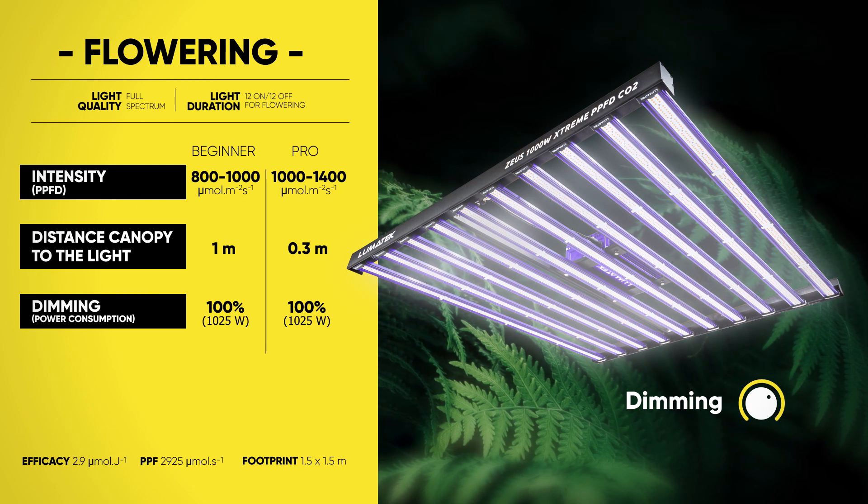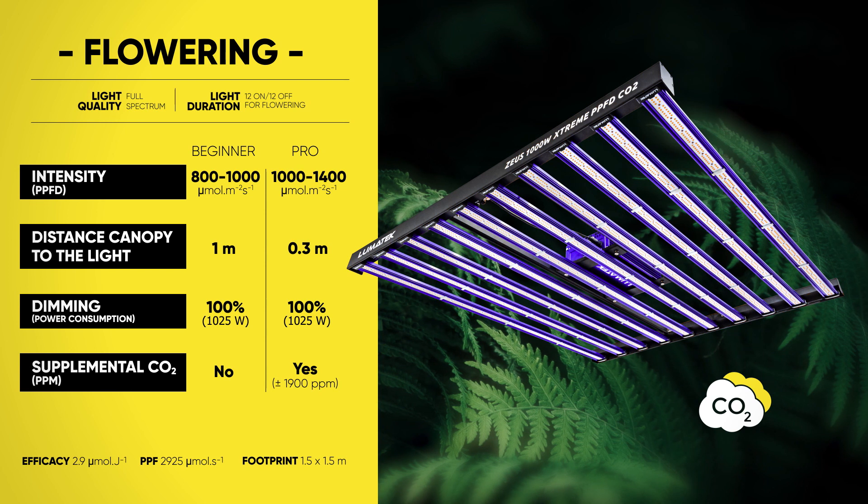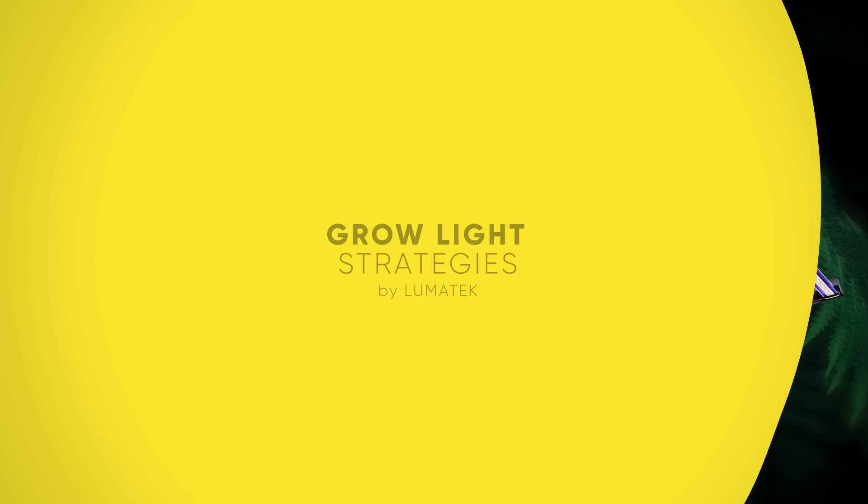The flowering stage is the final stage of the plant's life. This means all hands on deck and all the grower's love you can give. And there it is — now you are ready to maximize your Lumatec Zeus 1000 Watt Extreme LED fixture to the max.